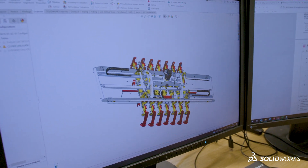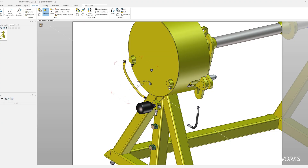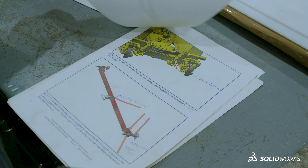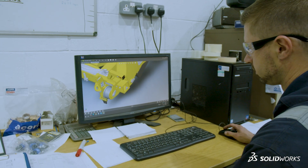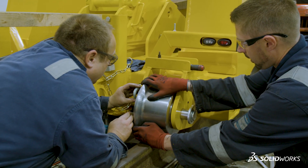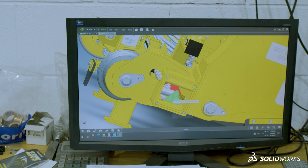At that point we've got a complete model of the finished product. That then goes into Composer and we split it down in Composer to provide parts documentation and assembly documentation. They particularly use our e-drawings output of products, which allows the machining team and particularly the assembly team to examine the model of what they're supposed to be producing in fine detail.